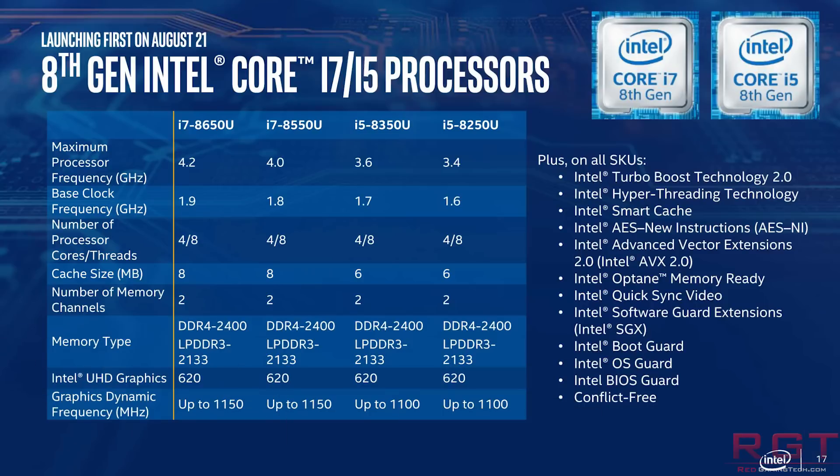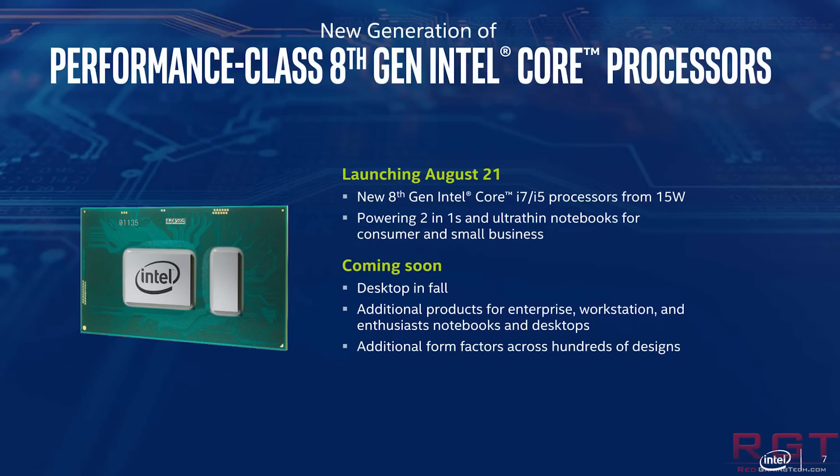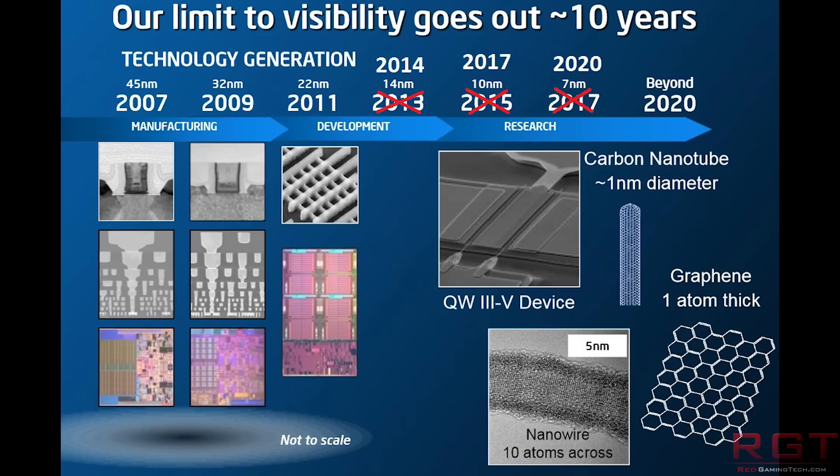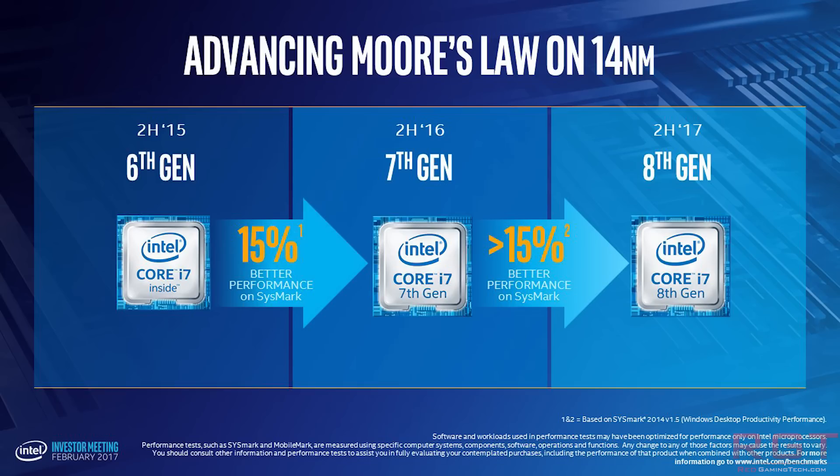AMD kind of took the B350 naming, so Intel are going to be releasing theirs as a B360. Now the Z390 raises a lot of interesting questions: is it going to replace the Z370? Is it going to be a proper successor to that board? Is it going to be mainly for Coffee Lake, and is it going to have the same socket? Tough to say, but it does raise some interesting questions.